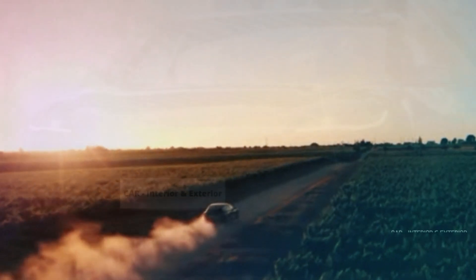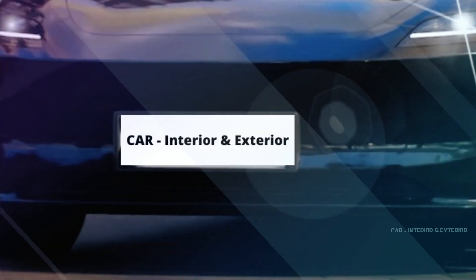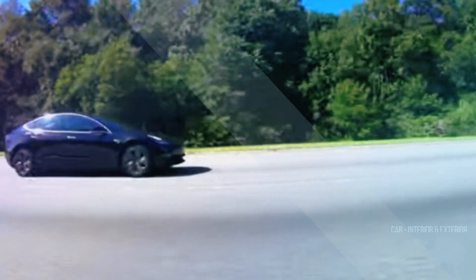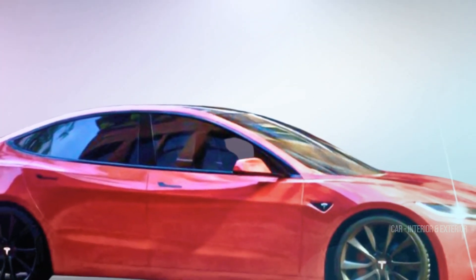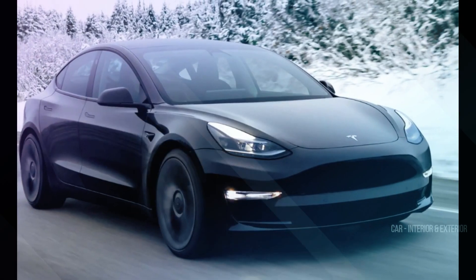Welcome back to Channel Car, interior and exterior car enthusiasts. Today we've got some exciting news in the world of electric vehicles, specifically from the pioneers at Tesla. If you're a fan of cutting-edge technology and sleek automotive design, you're in for a treat. Make sure to stay until the end because we've got an exclusive look into the upcoming refresh of the Tesla Model 3, also known as Project Highland.